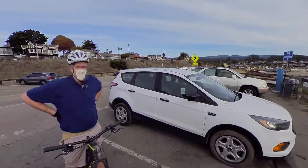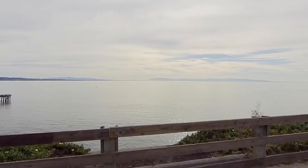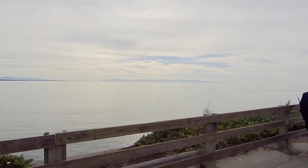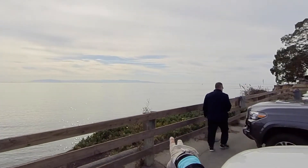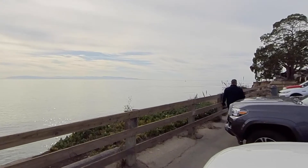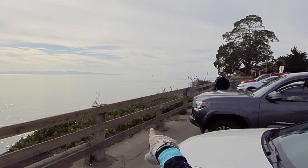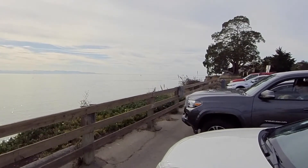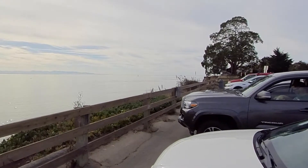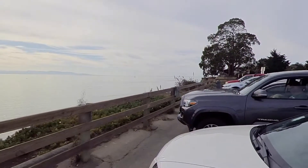I'm riding with my husband Bruce. Hi! If you look straight across you can see Moss Landing, and at the tip over there you can see Monterey. You can also see the sailboat Chardonnay sailing out here. It's a lazy Saturday morning. Let's keep going.